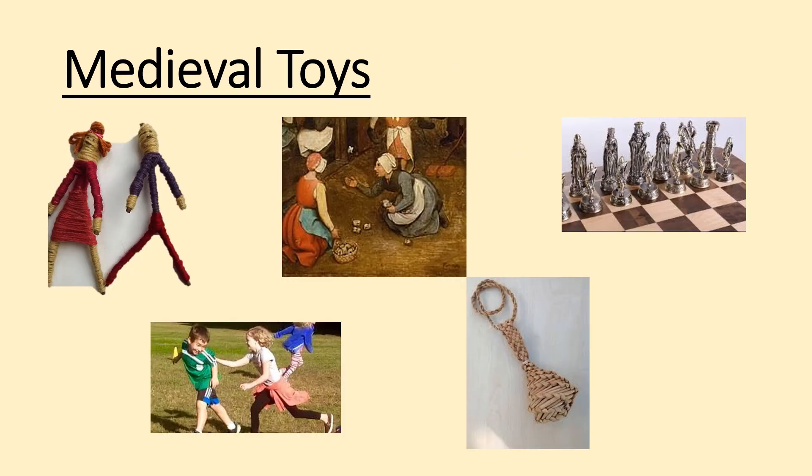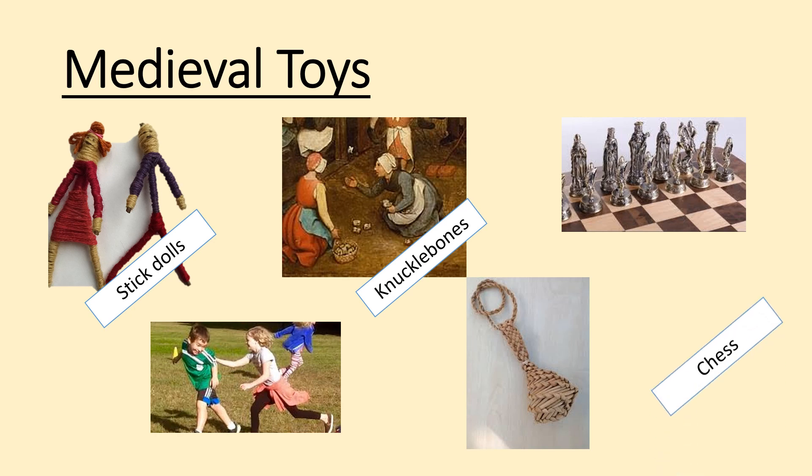Toys for medieval children often relied on imagination and things lying around because they're a bit cheaper. Stick dolls are really popular, particularly with the poor. And knuckle bones — where you get a knuckle bone of a pig, throw it in the air, pick up as many other knuckles from the floor as you can, and then catch that first knuckle on the back of your hand.